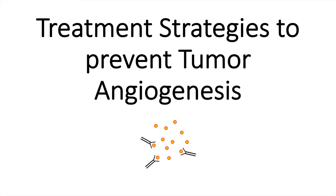Hey friends, welcome to today's video where we discuss treatment strategies to prevent tumor angiogenesis. If you don't know what tumor angiogenesis is, I highly recommend my video where I explain how a tumor tricks the blood system to get enough oxygen supply.